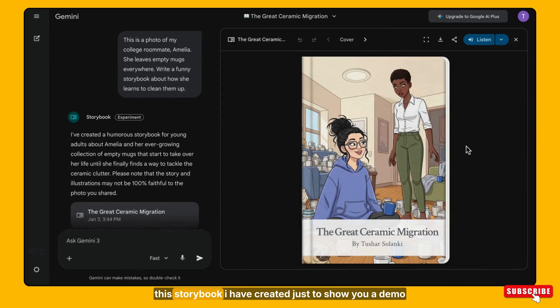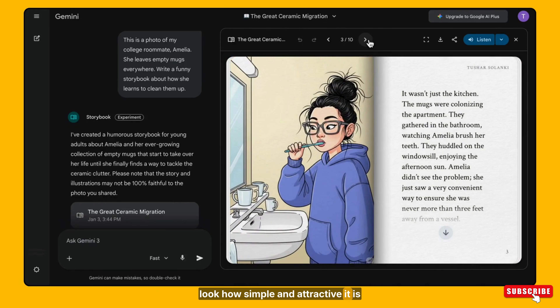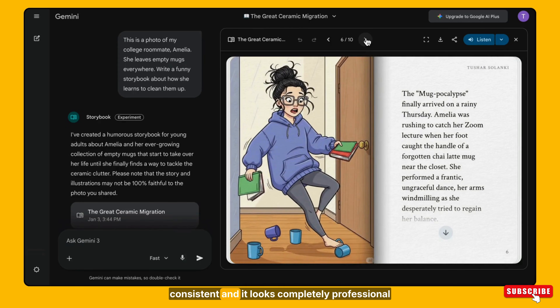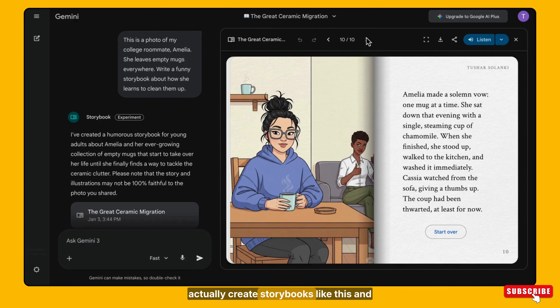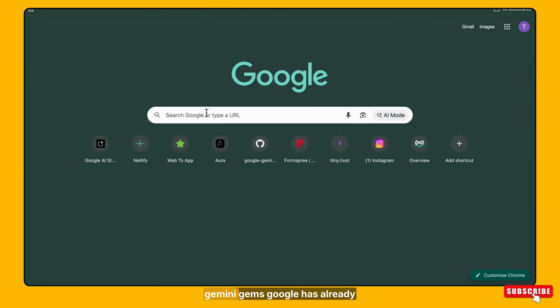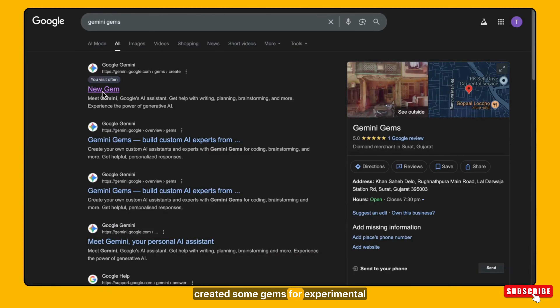See this storybook I created just to show you a demo — look how simple and attractive it is. The visuals are clean, the style is consistent, and it looks completely professional. The best part is I created this using a very simple prompt. You can actually create storybooks like this and sell them online to earn money. Now let me show you how I made it — just go to Gemini Gems.